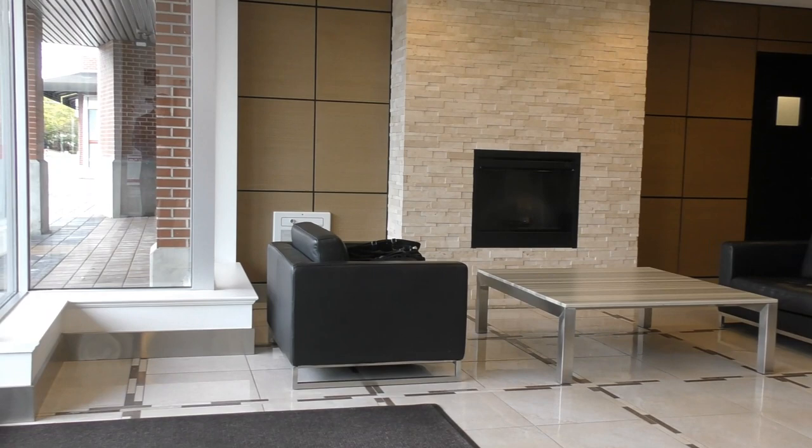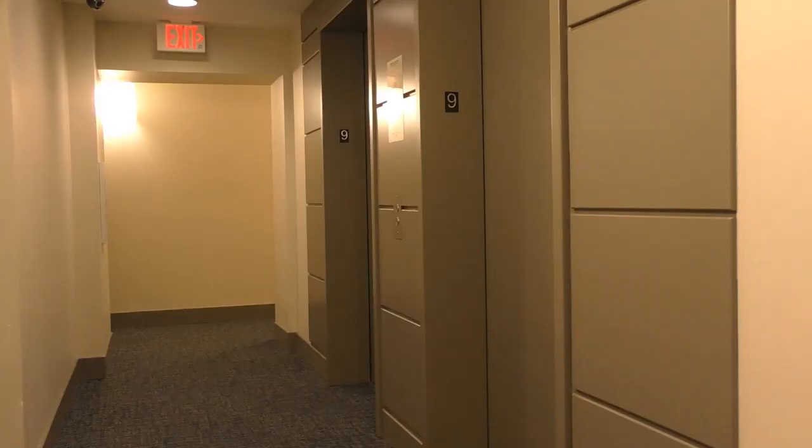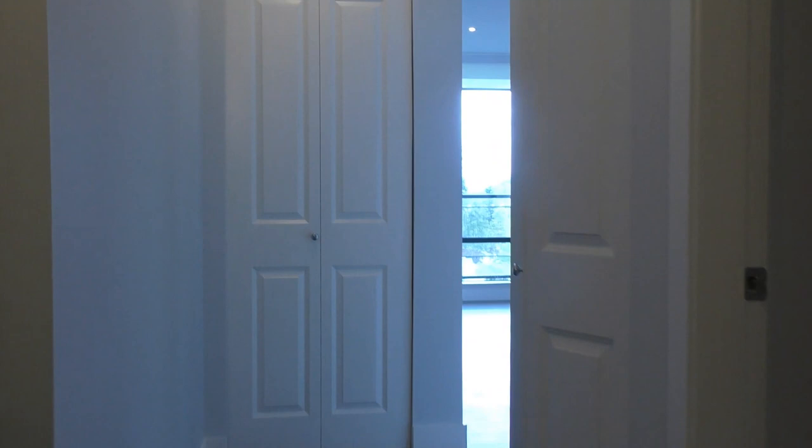So we're just coming into the front lobby at the Solaris Towers. The mail room is around the corner here. There's no fitness room or amenity room in this building. We're going to head towards the elevator. We are on the 9th floor. The building's been freshened up with new carpets just put in recently. This is a 2010 building, and this is our suite.